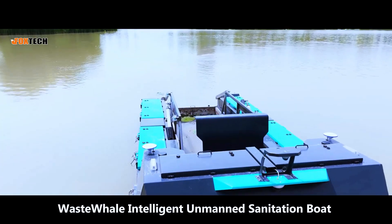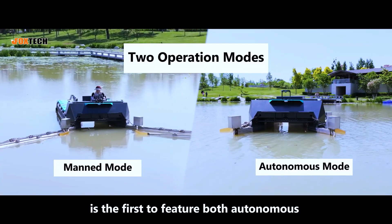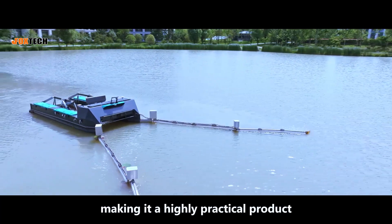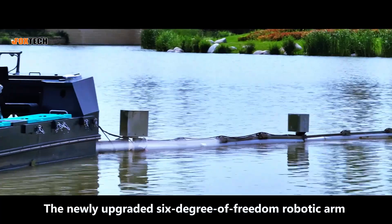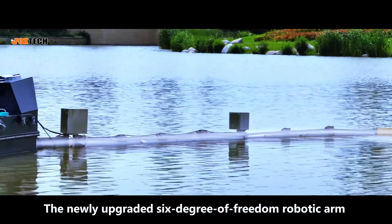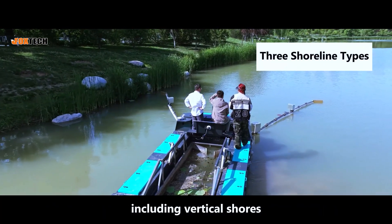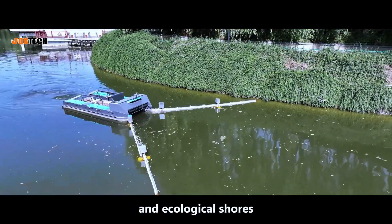WasteWale Intelligent Unmanned Sanitation Boat is the first to feature both autonomous and manual control modes, making it a highly practical product. The newly upgraded 6-degree-of-freedom robotic arm can autonomously adapt to different shoreline challenges, including vertical shores, sloped shores, and ecological shores.